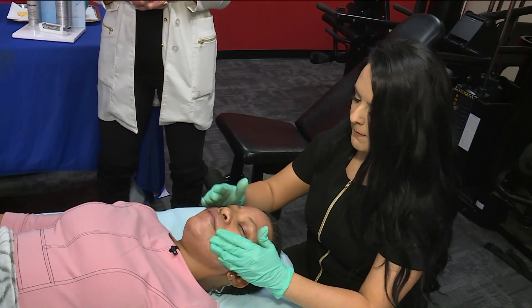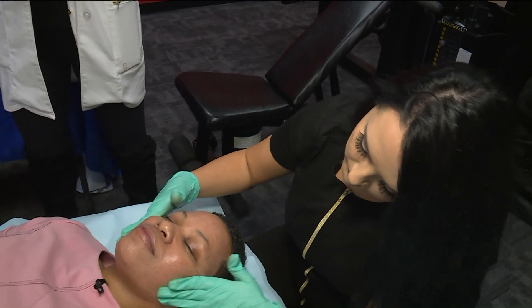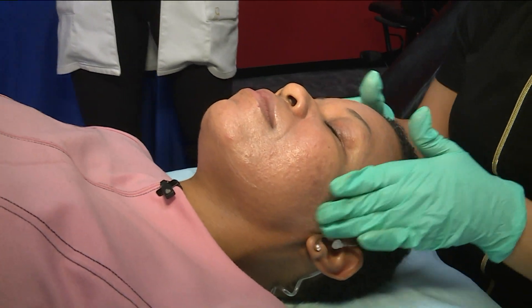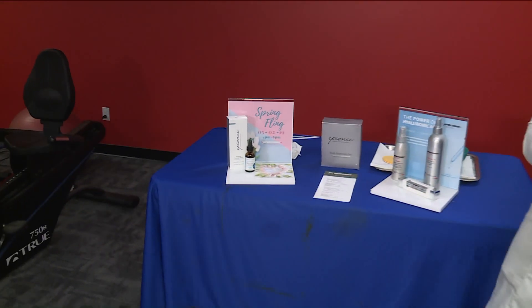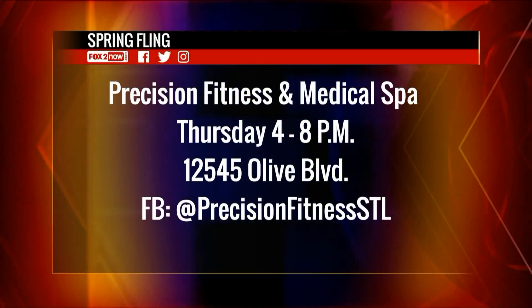Are all these tips going to be available at your Spring Bling? Absolutely. We'll have Emma, a licensed esthetician, along with our other highly qualified estheticians, our nurse, our entire staff, skincare reps, and injectable reps there to help everybody. We'll do complimentary consultations, have Capital Grille catering, amazing prizes and giveaways, special skincare baskets, and great specials to get you all summer ready.